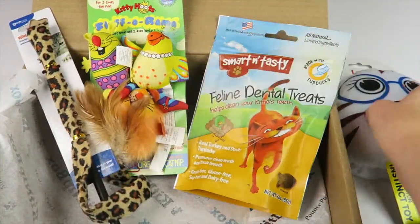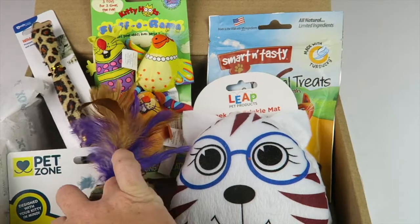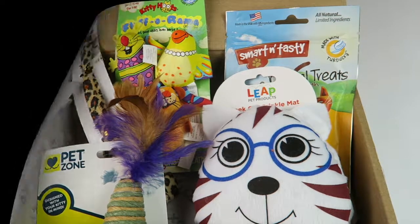That's everything in the box. It's a nice subscription — just an assortment of different kinds of toys and treats for your cat. I like that this box had more toys than treats since my cat doesn't eat a lot of them. If you want to subscribe, the link and code are down below to try it out for yourself, or your cat rather. Thanks for watching and have a great day!